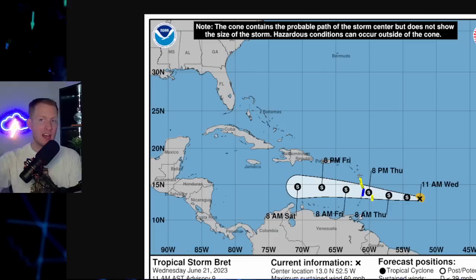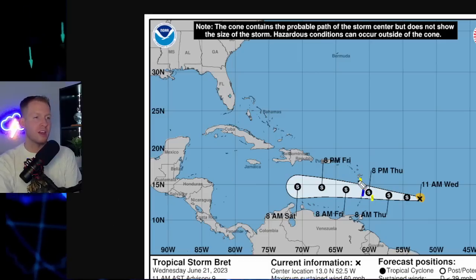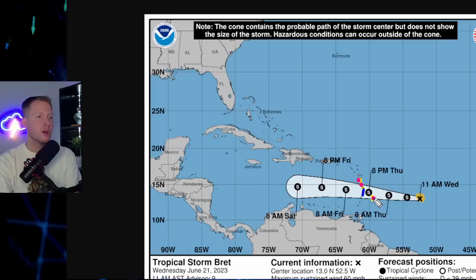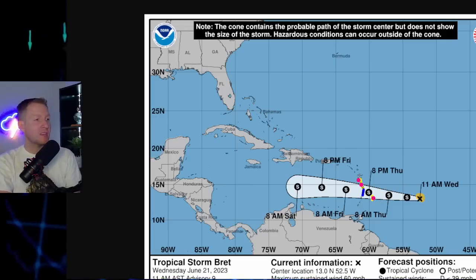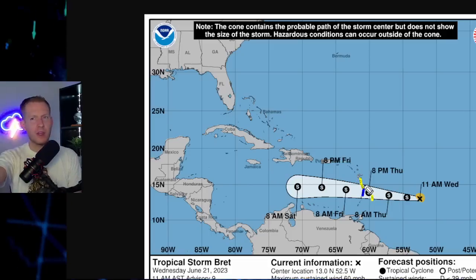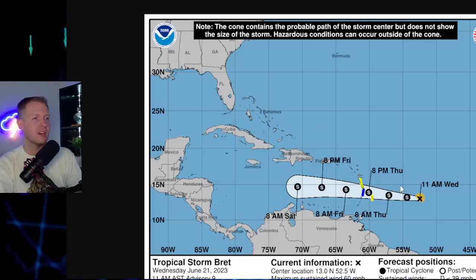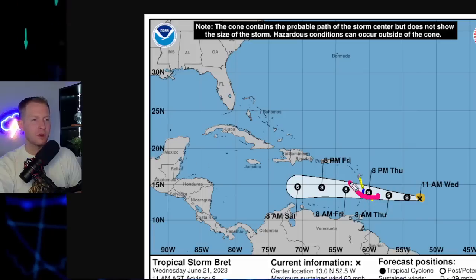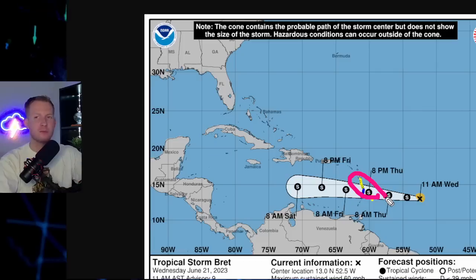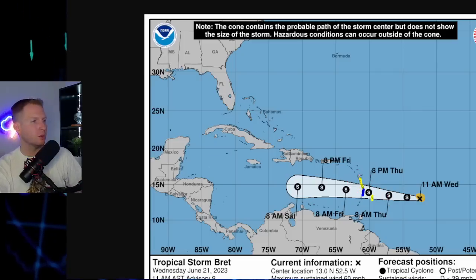That's going to be happening as we get into Thursday and into early Friday morning. That little blue stripe is the government of St. Lucia issuing a tropical storm warning. The yellow represents a tropical storm watch for Barbados, Martinique, and Dominica. As we get into later on the 21st, those will likely be upgraded to warnings. Different governments are in play, which is why they're not all uniform. So just be on the lookout for tropical storm conditions from St. Vincent and the Grenadines, Barbados, Dominica, Martinique, and St. Lucia.